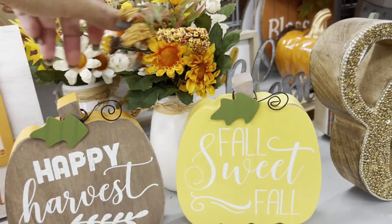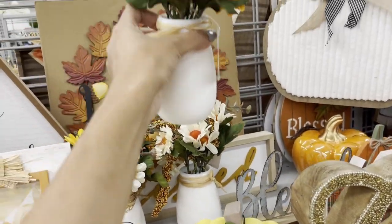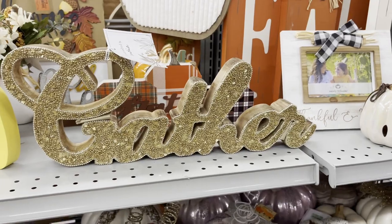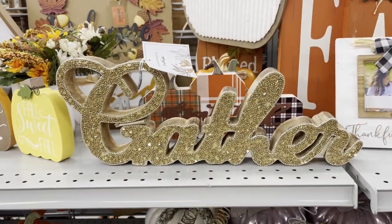This is for five dollars. 'Fall Sweet Fall,' 'Happy Harvest.' It says 'Gather' — and for Thanksgiving it means gather, since all families come together for one day.